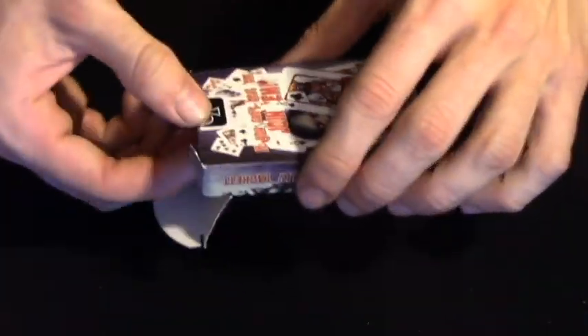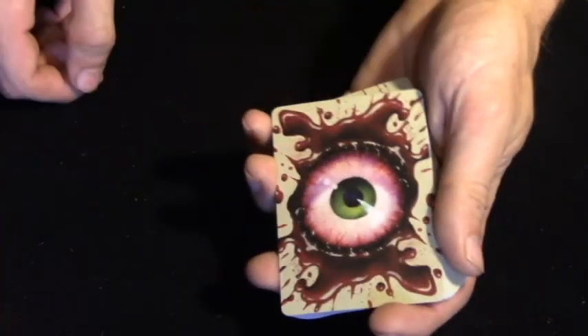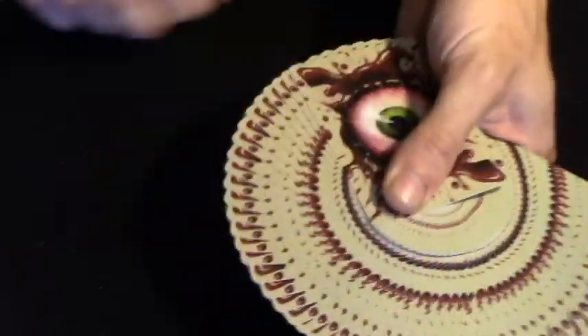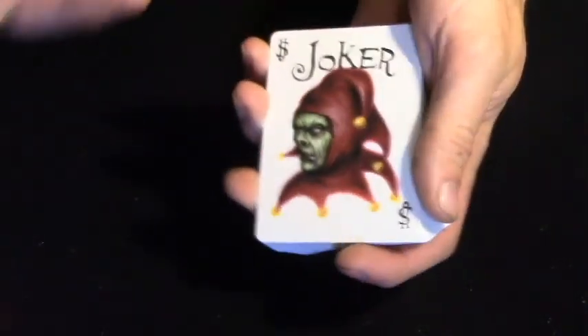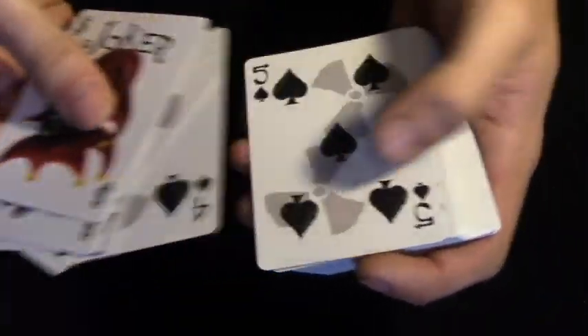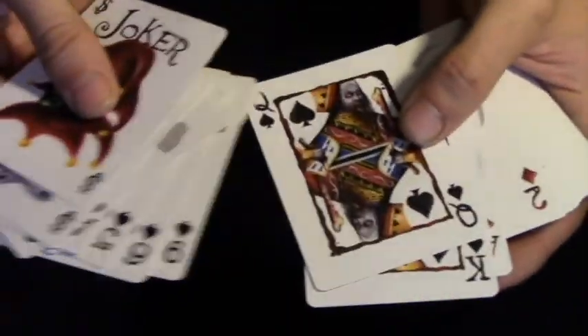The Bicycle Zombified deck is actually a pretty cool deck of cards. The back design is just an eyeball with blood around it. In a fan it looks like that — pretty cool. And in a spread, it looks like that. The fronts are pretty cool as well. Here's the two jokers, ace of spades — just going through — there's the court cards. They each have different faces on them.